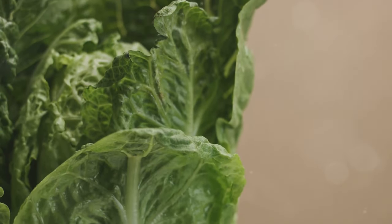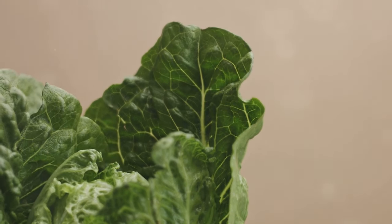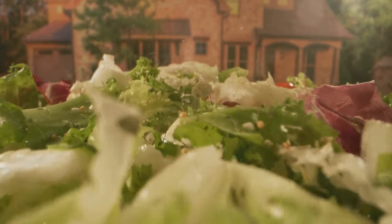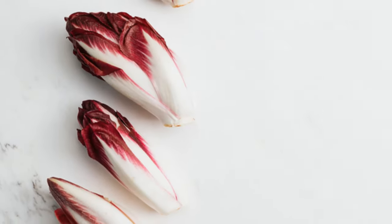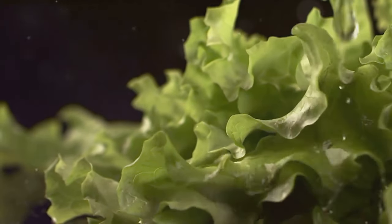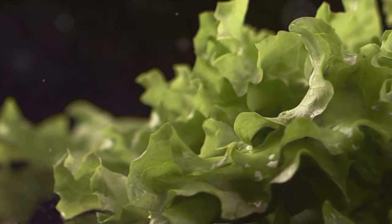Then there's romaine — a bit more respectable. It's got a touch of vitamin A, which is great for your vision and immune system, plus it adds a nice crisp texture to your dishes. Radicchio, with its bitter bite, actually packs a decent vitamin K punch. Vitamin K is essential for blood clotting and bone health, so don't shy away from its bold flavour. And then we have butter lettuce — soft and delicate. While it may lack in the vitamin department, it's perfect for those who prefer a milder taste.